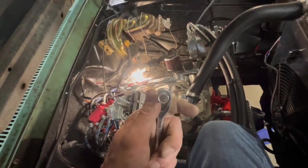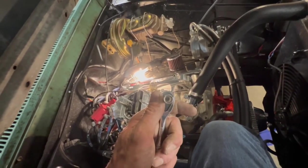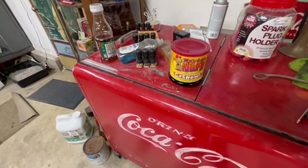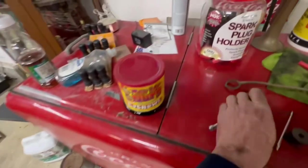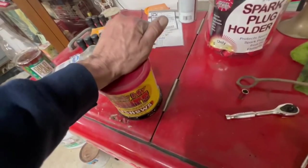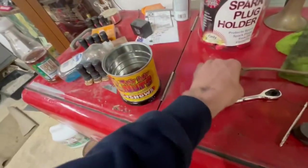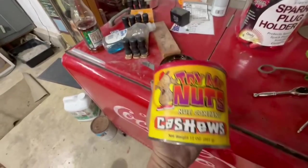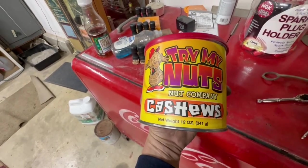Of course, there's a protocol for any time Jeremy has to return anything to Mark's under warranty. When I have tools fail, this is where they go — this is Chumpy's defective crap can. Here, Chumpy, try my nuts.